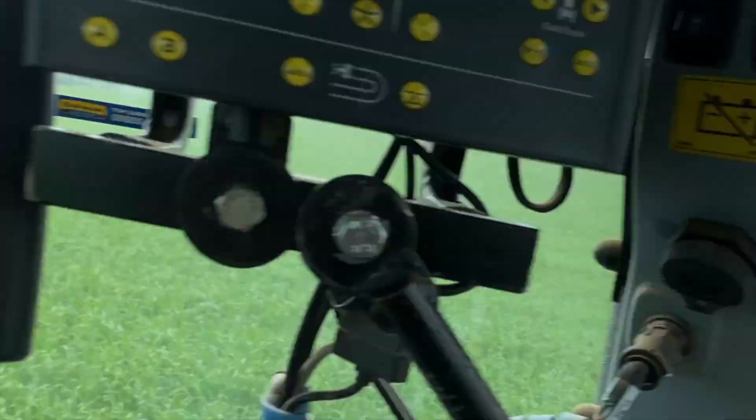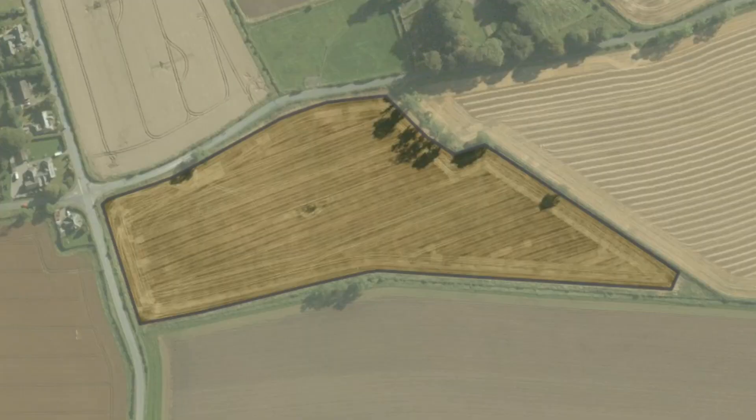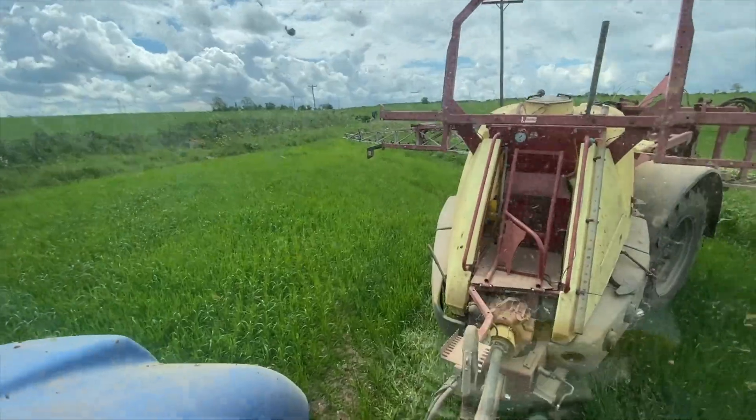That's that field done — the Station Field. Now we're going to the Foam Box field, and that's all the spring oats done. Then onto some wheat.